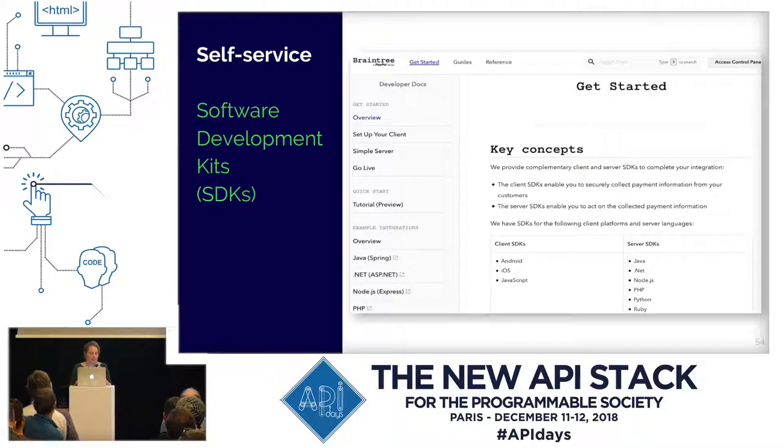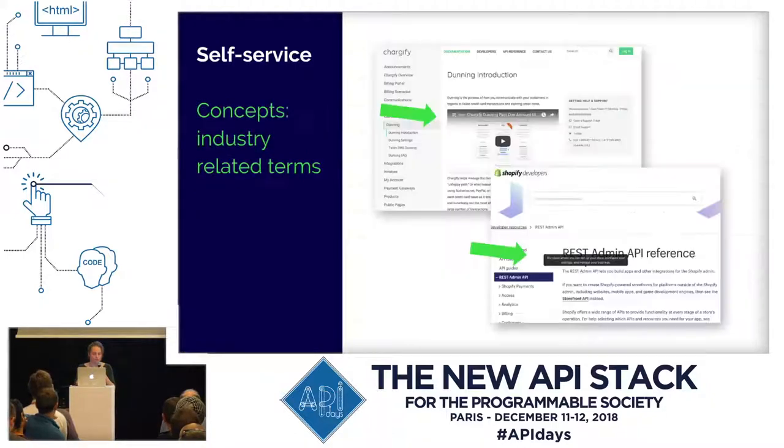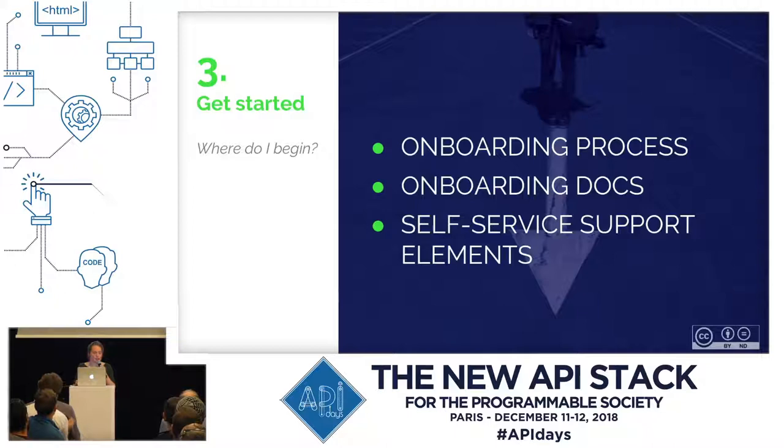Software development kits — SDKs — can provide everything to get started, especially when they focus on multiple programming languages. They are not needed, but they can be a great help to onboard your users. Also, explaining domain-related language is important. For example, the word 'dunning' can be important in the financial industry — it's not in every everyday dictionary. But you can add a video tutorial, or have a hover-over function where you get the explanation when you scroll over the word. So here, the onboarding process, onboarding docs, and self-service support elements were important.